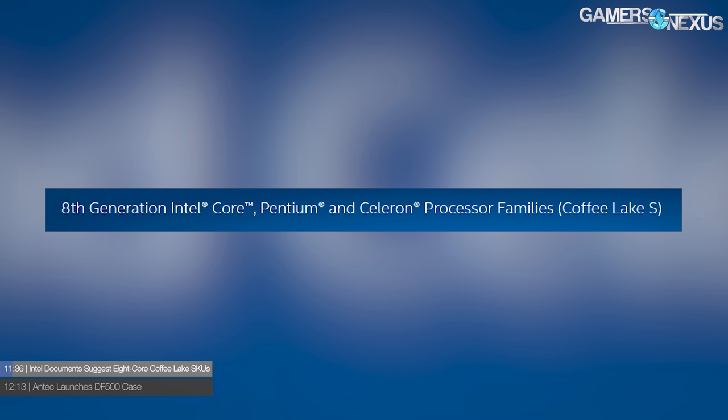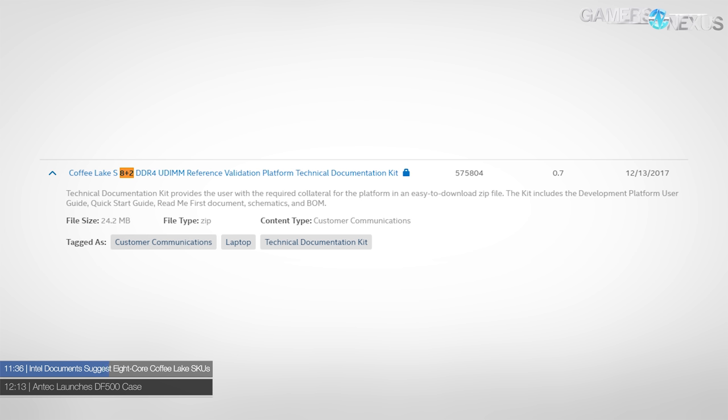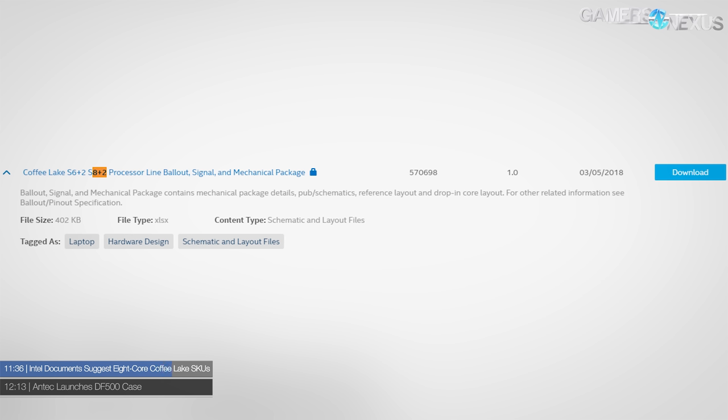Intel documents suggest eight core Coffee Lake SKUs. Reddit users have discovered technical documents on Intel's website alluding to Coffee Lake S parts with eight cores. Eight core Coffee Lake parts have been rumored for a while, presumed to launch alongside the equally rumored Z390 chipset. It's still unclear what form this chip would take, but a SKU that could slot in just above the 8700K could give Intel an eight core mainstream option to dull the edge of AMD's recent Ryzen 2 launch, particularly the R7 2700 and 2700X.